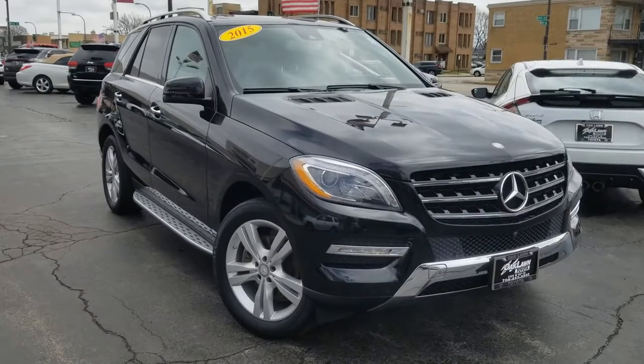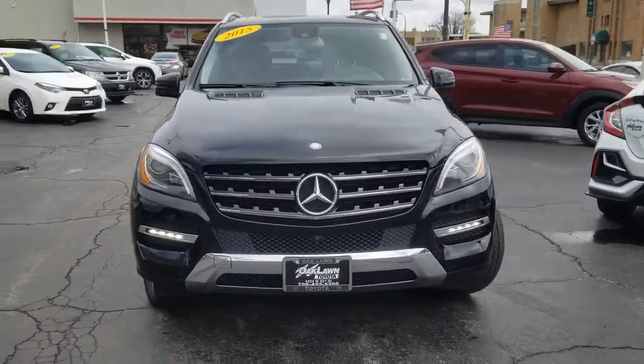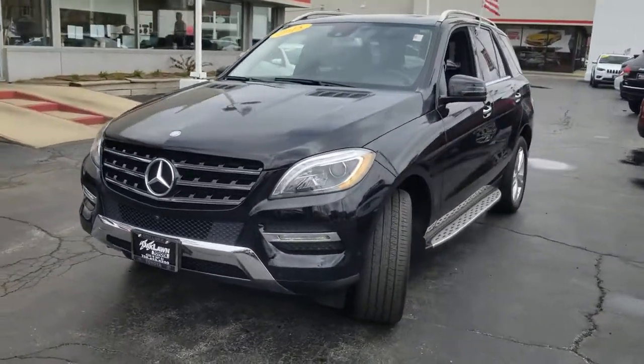Get into the 2015 Mercedes-Benz M-Class. This vehicle still has fewer than 50,000 miles on the clock, so it won't last long.